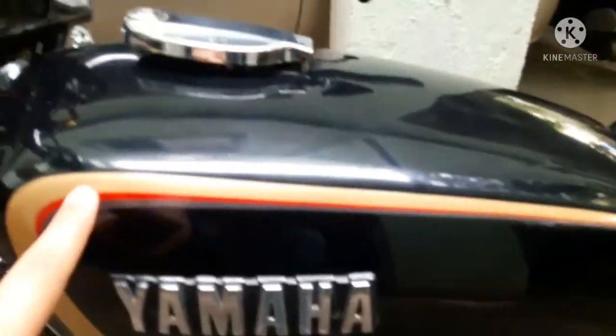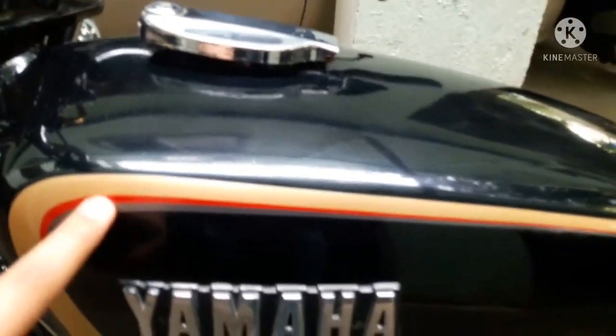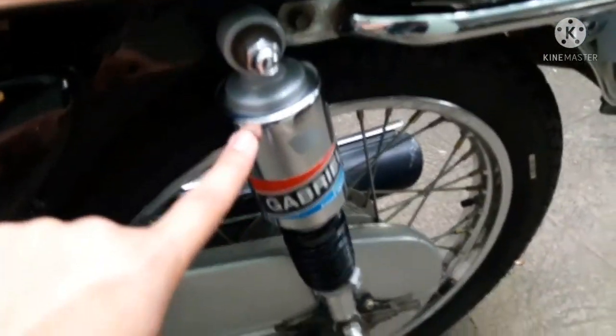Coming to the side of the bike — up on the tank you can see there are some graphics in golden, red and grey. It says Yamaha right over here, and RX135. This is the gear shifter, back footrest, Gabriel's suspension, and the chain case.